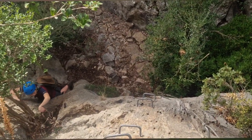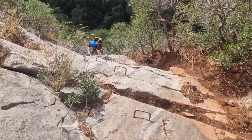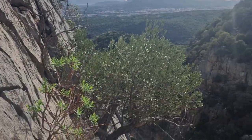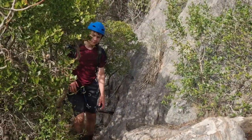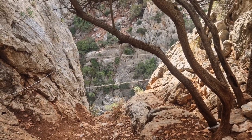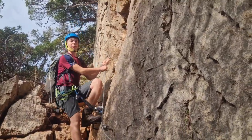Starting without any protection. They were right when they said it was short - I think this is it. Stunning views though. A bit disappointed if that's it, but this sign gives hope. This is the rope.